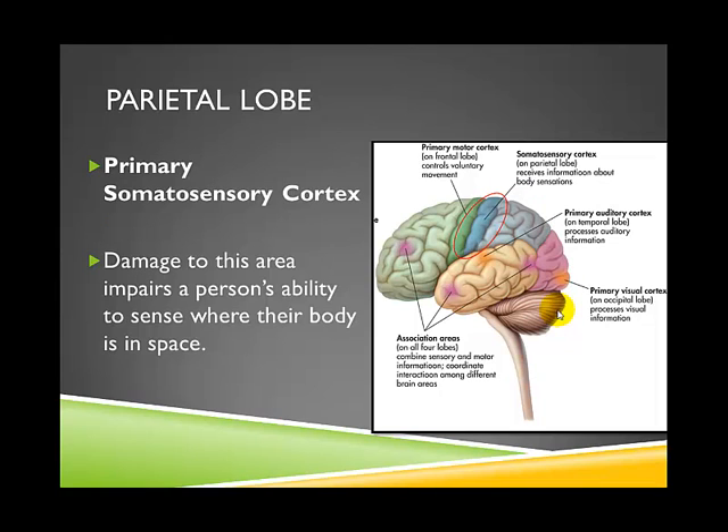The parietal lobe contains the primary somatosensory cortex. If this area were damaged, it would impair your ability to sense where your body is in space. You can temporarily disrupt your parietal lobe by closing your eyes and spinning around a few times — people report intense dizziness because you're interfering with the primary somatosensory cortex. Damage to this area would also impair a person's ability to experience pain or sense temperature.